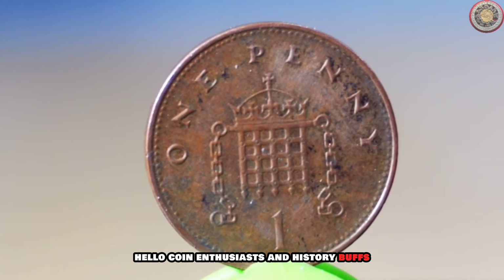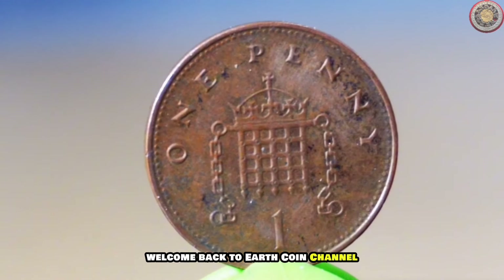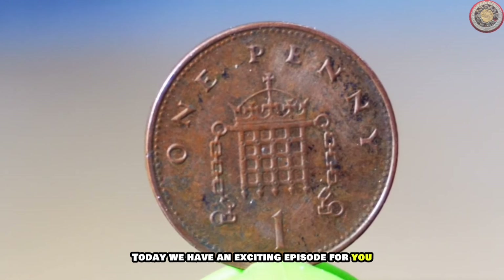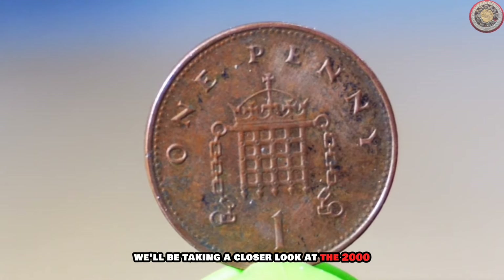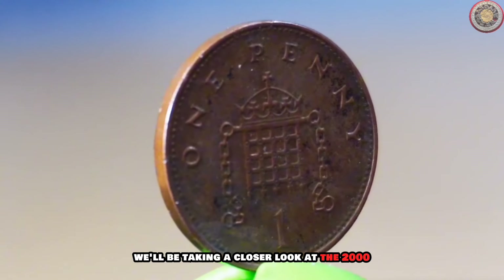Hello coin enthusiasts and history buffs, welcome back to Earth Coin Channel. Today we have an exciting episode for you as we delve into the fascinating world of numismatics. We'll be taking a closer look at the 2000 new penny coin, exploring its value and uncovering some intriguing historical facts.